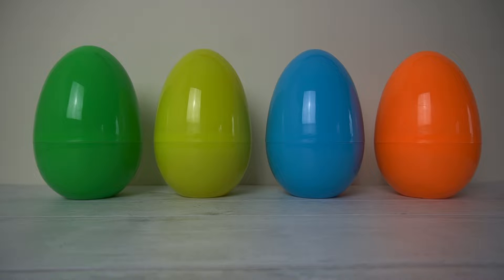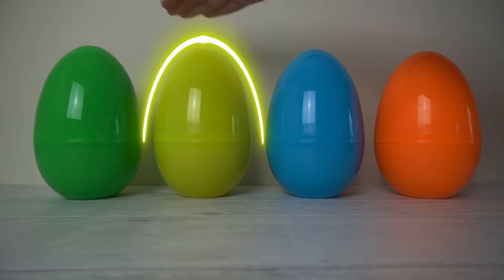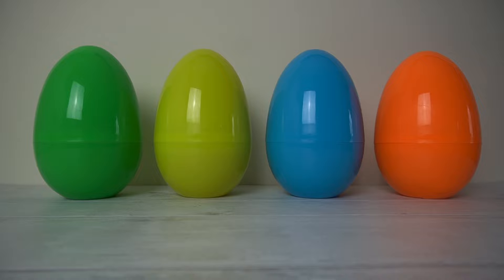And what colour are these eggs? We've got an orange one, a blue one, a yellow one and a green one. We've got four colourful eggs.